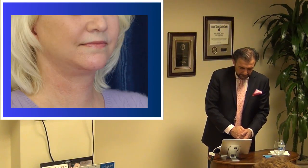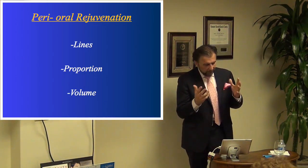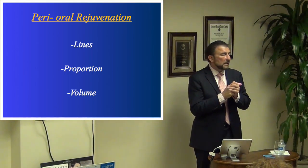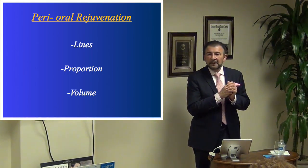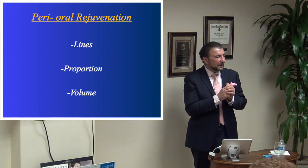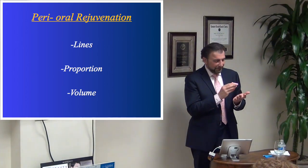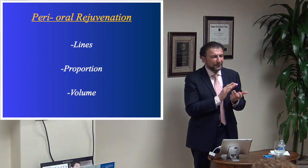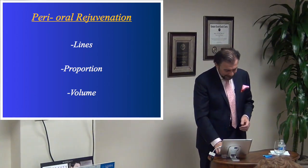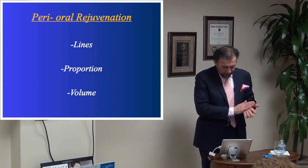Here she is at about day 10 exfoliating, and here at about six weeks. Before I move away from the skin, I want to talk about perioral lines. Many patients come in and say their lipstick runs up and down — and some women tell me that even though they deliberately avoided using straws their whole lives, they still develop those lines. So how do we address perioral rejuvenation?